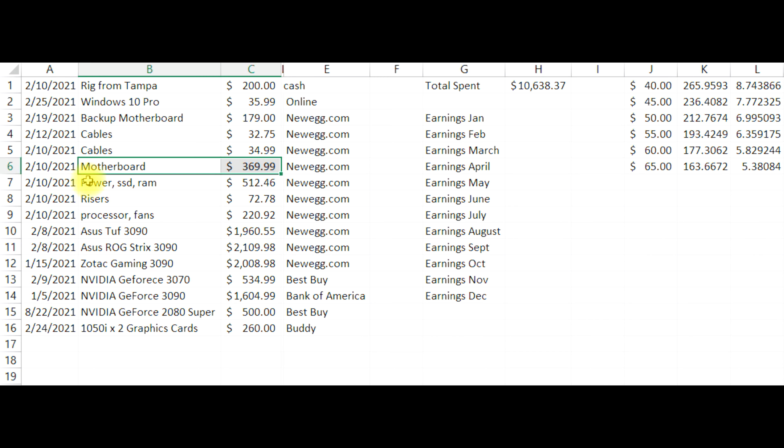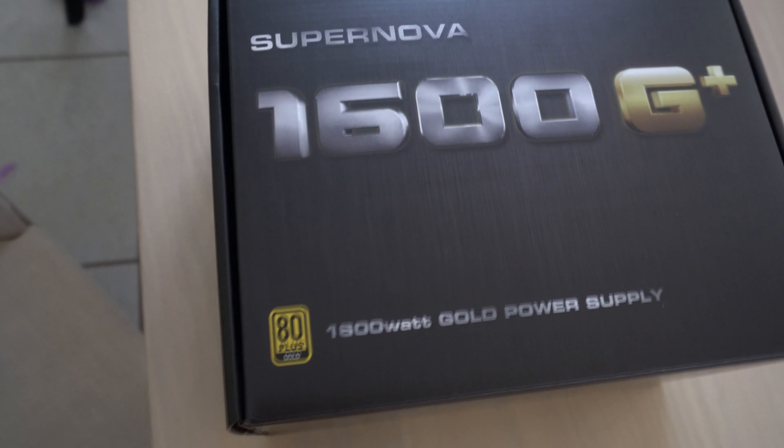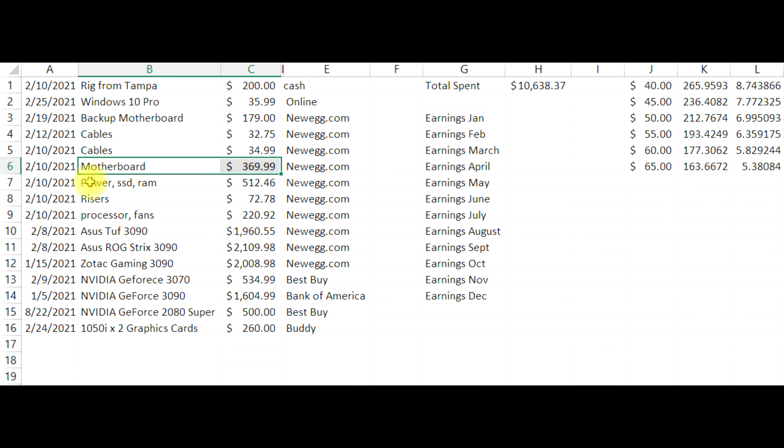In one order I got the power supply — a 1,600-watt power supply — my SSD, which is a 256-gig, and also RAM: 16 gigs of RAM. That's what the cost was on that.